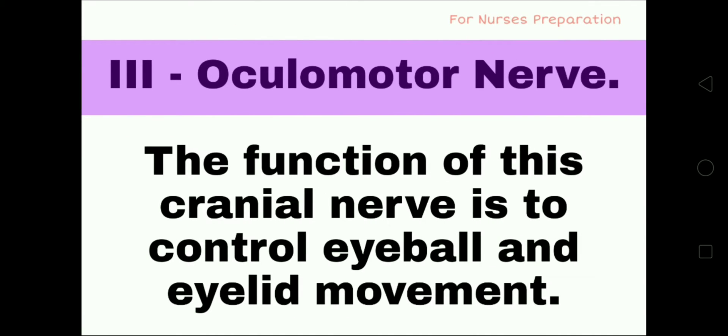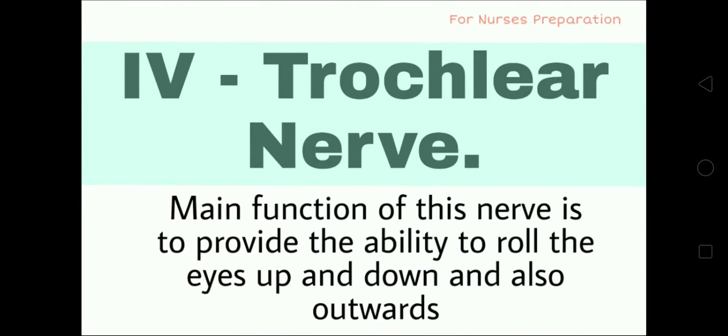Cranial nerve No. 3 is the Oculomotor nerve. The function of this cranial nerve is to control eyeball and eyelid movement. Cranial nerve No. 4 is the Trochlear nerve. The main function of this nerve is to provide the ability to roll the eyes up and down and also outwards.